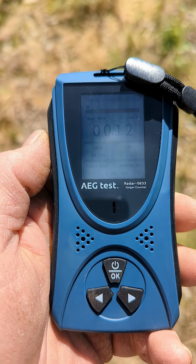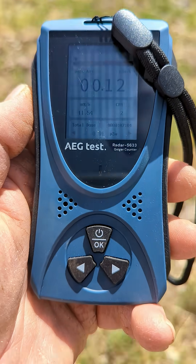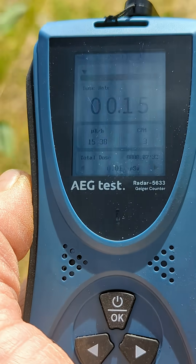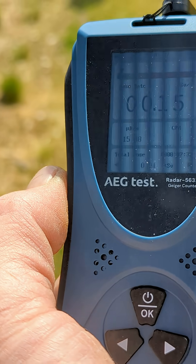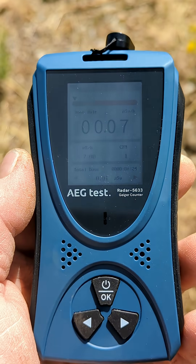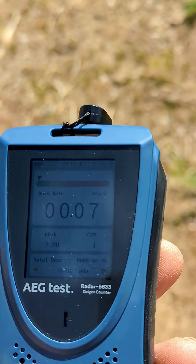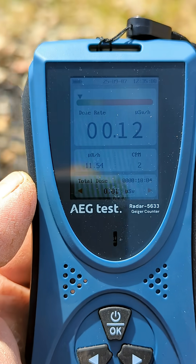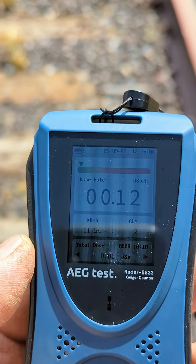We're at 12. The further up we go, the higher the number goes. It was making some squawky noises a second ago. The number has dropped once again — something back there was radioactive. The number has increased once again. Apparently it picks up from the wind. That's not good.